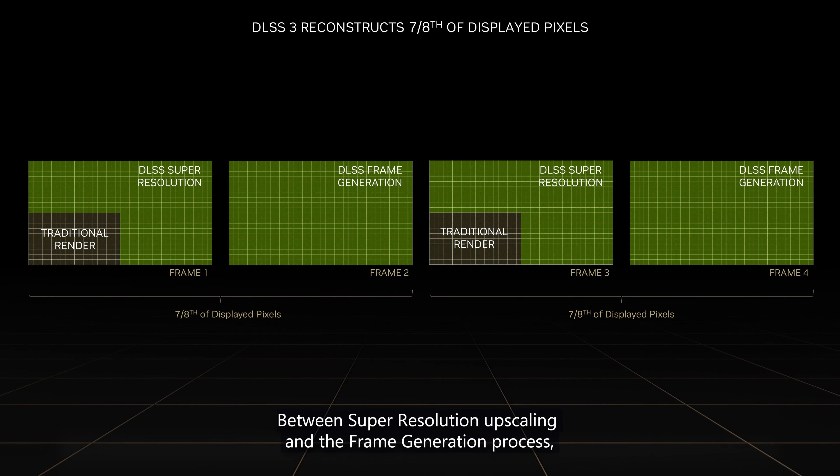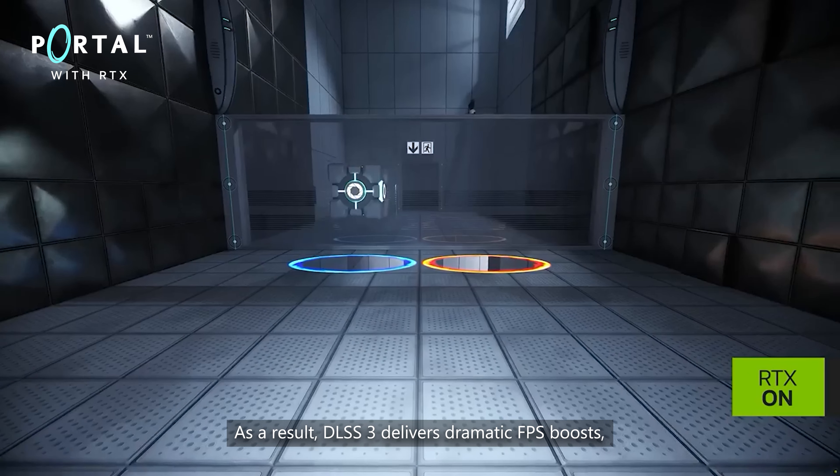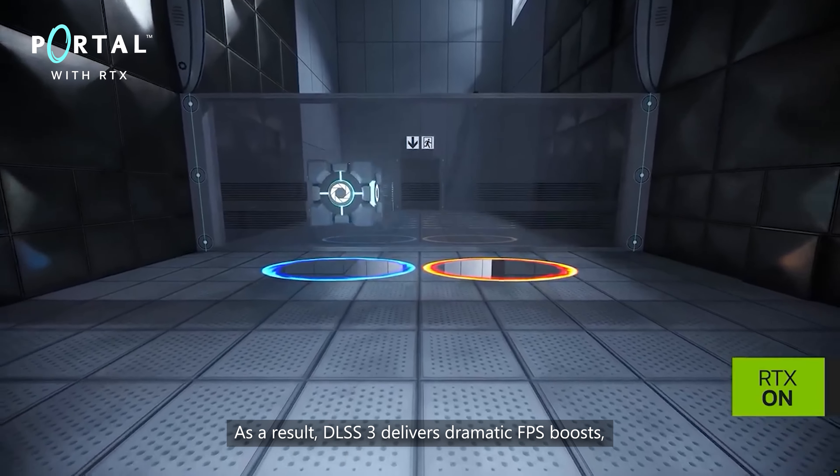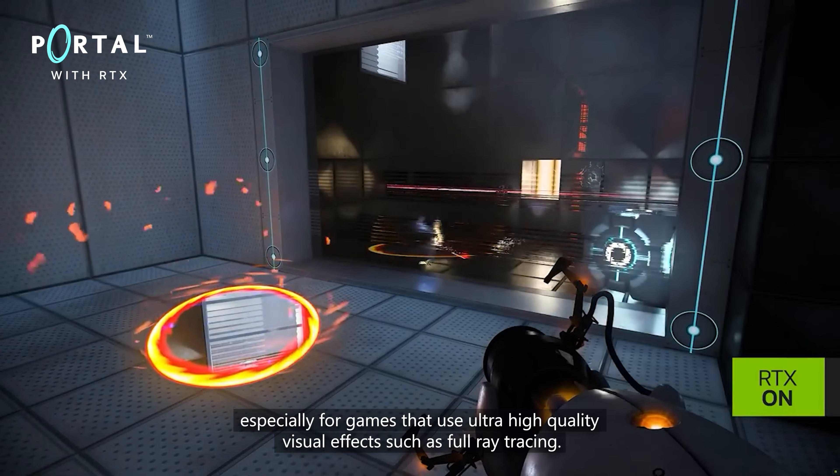Between super-resolution reconstruction and the frame generation process, DLSS 3 uses AI rendering for nearly 90% of the pixels that appear on your screen. As a result, DLSS 3 delivers dramatic FPS boosts, especially for games that use ultra-high-quality visual effects such as full ray tracing.